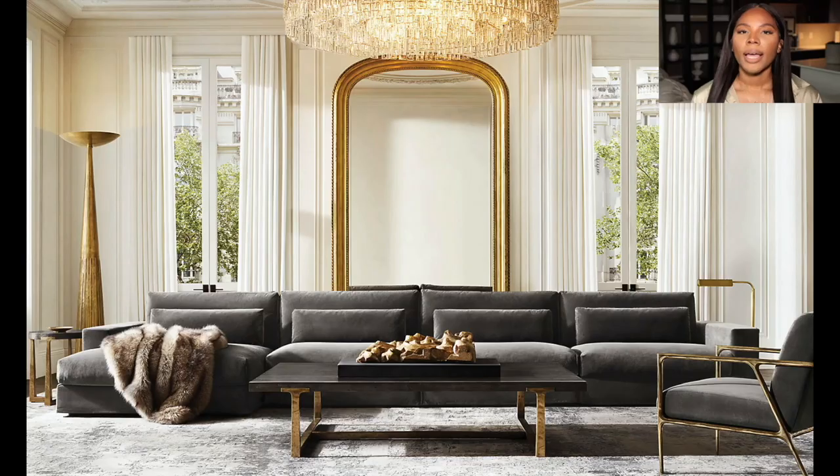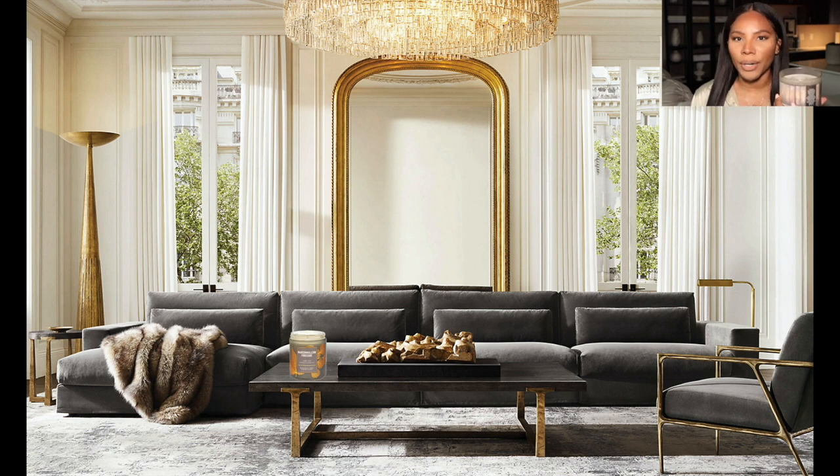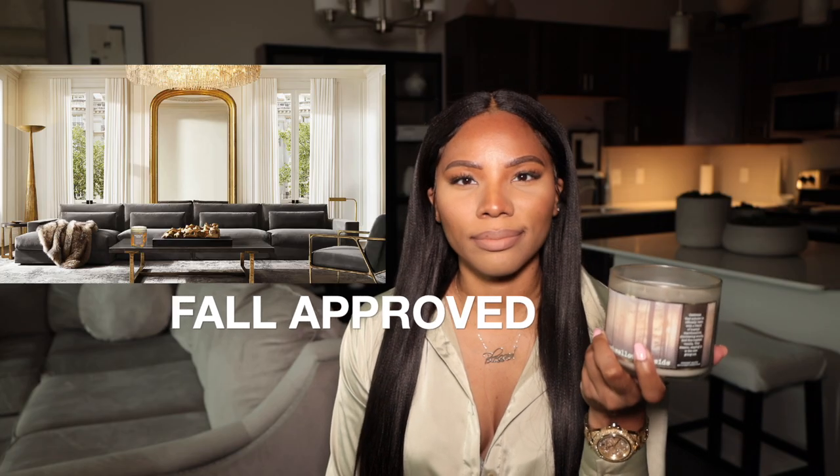Just humor me. Let's pick a Restoration Hardware room. Now this room has no fall decor — there's no orange, no burgundy, no pumpkins anywhere. But just imagine this candle burning in this space. This smell — smell good, huh? Instantly, it's fall. And you don't even have to think about it that much. You don't have to buy any extra decor. Just light a candle and you're there.